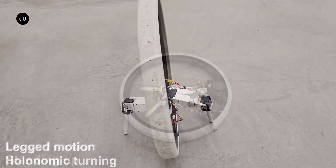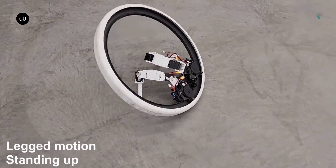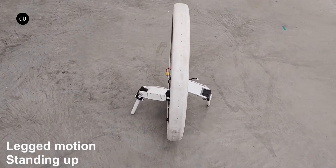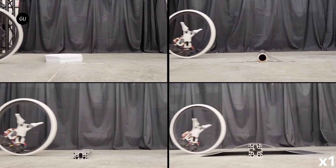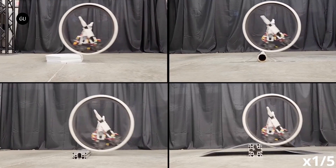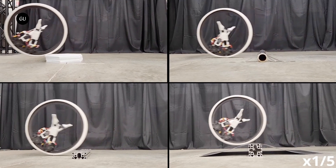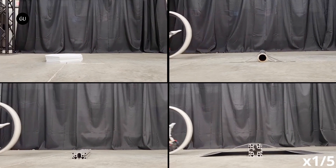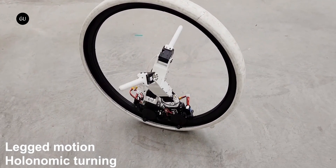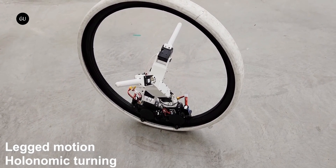The legs can even stand the robot back up if it ends up lying flat against the ground on one side. In indoor tests conducted so far, the Ring Bot was remotely controlled by a human operator, who took it up to its top speed of five kilometers per hour.